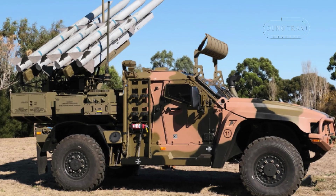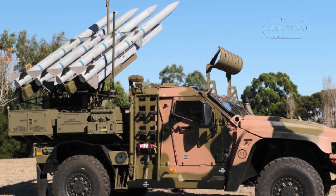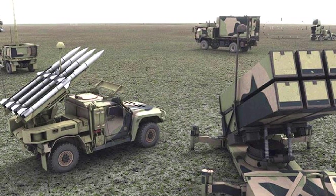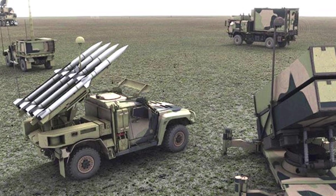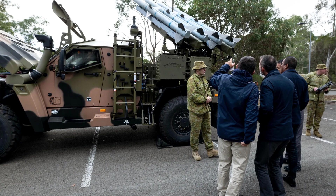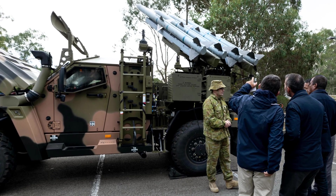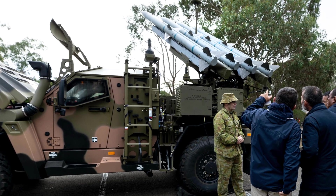The role of the Hawkeye-NASAMS system is to provide a mobile, short-range air defense umbrella for ADF ground forces, addressing a critical gap left by the RBS-70's limited range and manual operation. Deployed as HMLs on the Hawkeye's two-door variant, it offers rapid repositioning and survivability, complementing static canister launchers carried by HX-77 trucks for fixed-site defense. With a missile range of approximately 40 to 70 kilometers using AMRAAM-ER, it targets low-flying threats, integrating with the ADF's battle management system to form the inner tier of an emerging integrated air and missile defense network under Project AIR-6500.